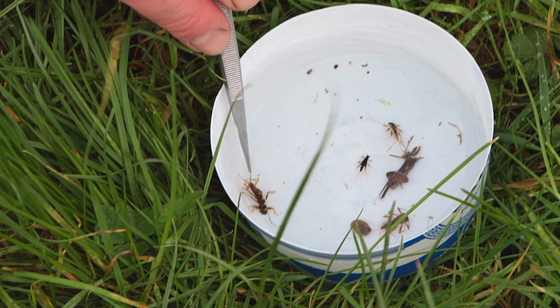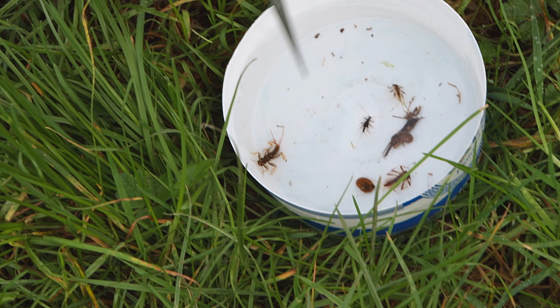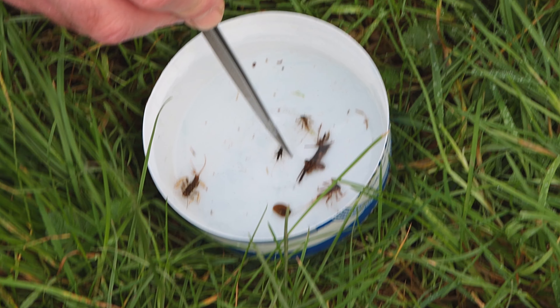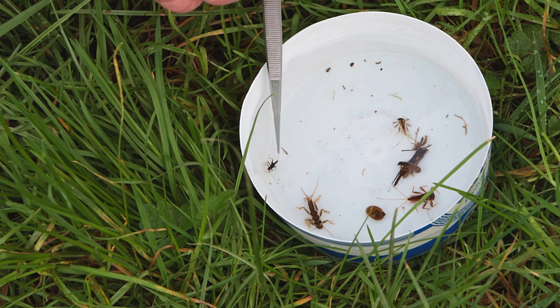He's about two centimetres long. The key thing, of course, is he's got the two tails — very obvious with this one. This is a very large specimen; most are much smaller than this, but he's a good one to look at. There's another type of stonefly here, and you can see it wiggling away — he's got two tails as well.